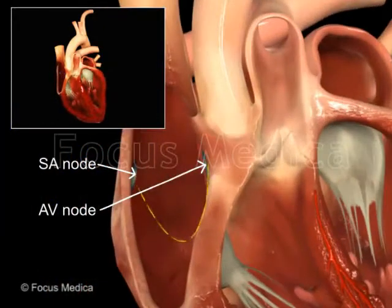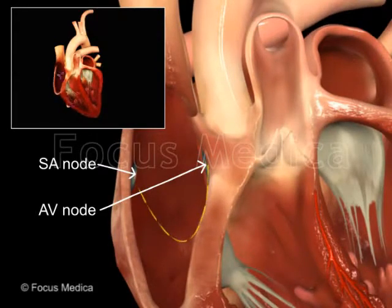The heart comprises built-in pacemakers that resemble electrical outlets.